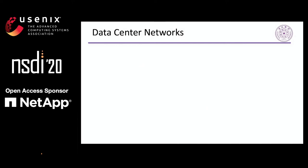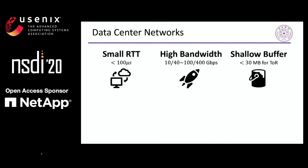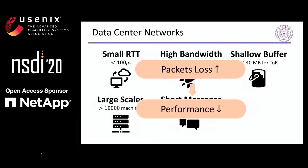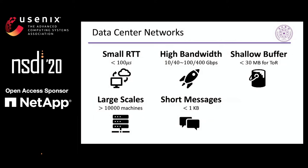Modern data center networks aim to provide small RTT, high bandwidth, and shared buffers to reduce queuing time, but this also increases the risk of dropping packets, especially when data center applications scale up to more than 10,000 nodes and produce a large number of concurrent incast messages. The incast traffic results in serious packet loss, and the retransmission of lost packets leads to goodput decrease, computation time increase, and even missing application deadlines.